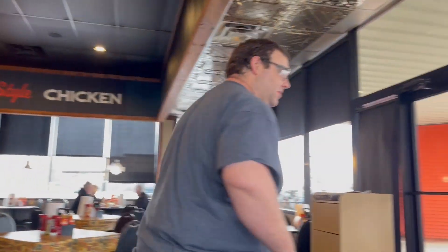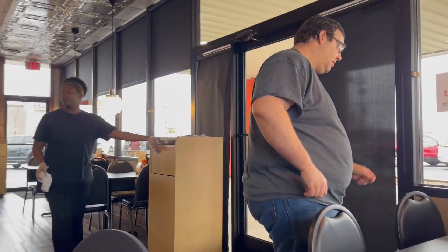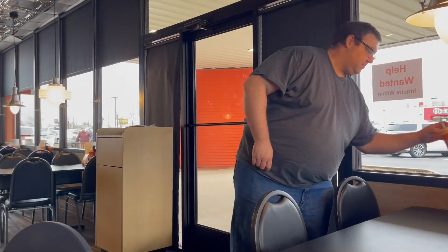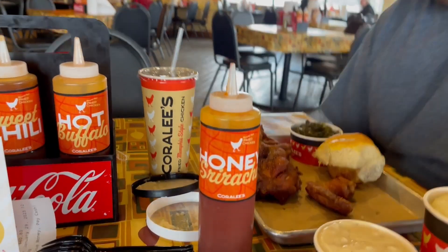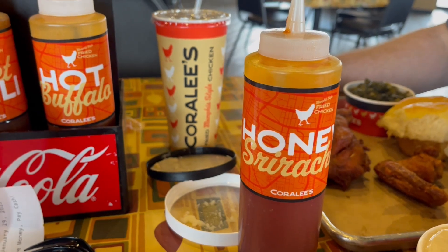We'll see if today is as good as the last time we were here and we'll let you know what we think. I think we're missing a sauce - we're supposed to have a honey something. Oh, we found it - honey sriracha sauce! That'll probably be one he likes too. Cool, we'll be back to talk to you after we check out this food.